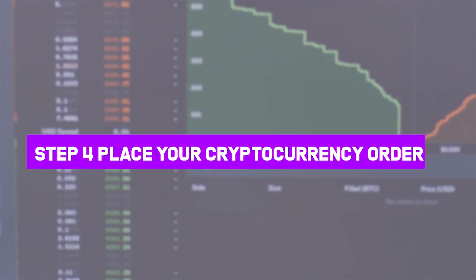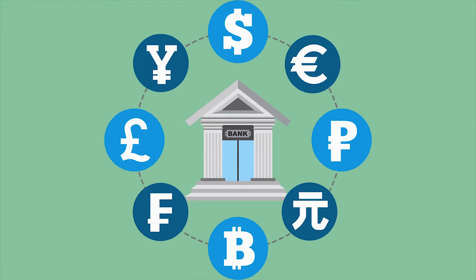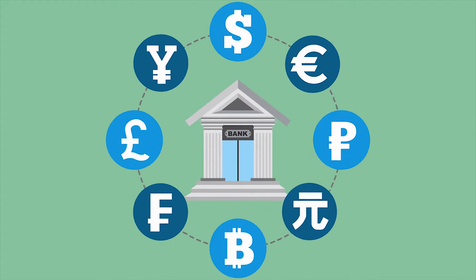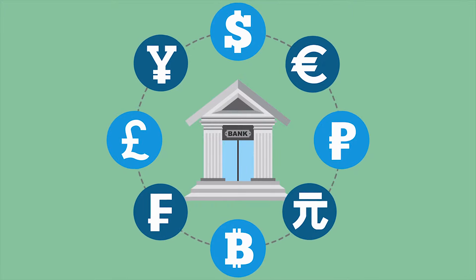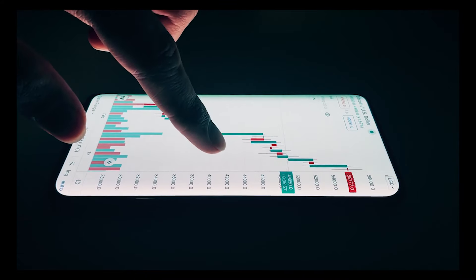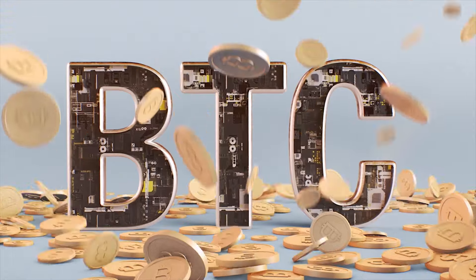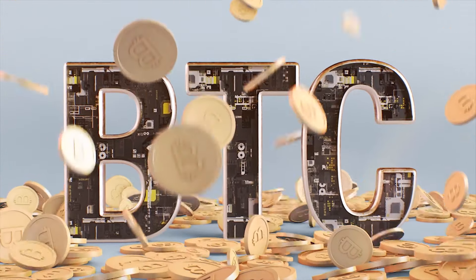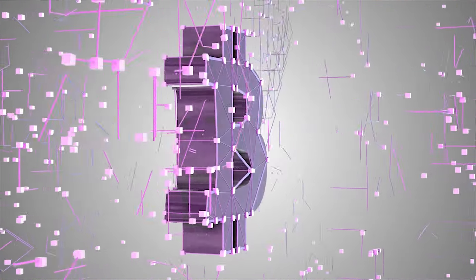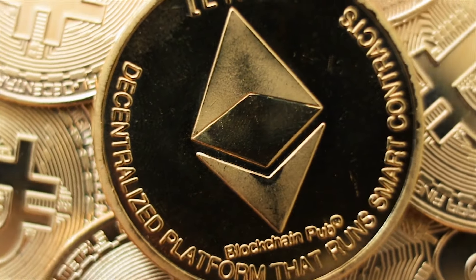Step 4: place your cryptocurrency order. Once you have funds in your account, you can place your first cryptocurrency order. There are hundreds of cryptocurrencies to choose from, from well-known names like Bitcoin and Ethereum to more obscure cryptocurrencies like Theta, Fuel, or Holo. When deciding which cryptocurrency to buy, you can enter the ticker symbol — for example, Bitcoin is BTC. Most exchanges and brokers allow you to buy a portion of a cryptocurrency, which enables you to buy a chunk of an expensive token like Bitcoin or Ethereum that would otherwise cost you thousands.